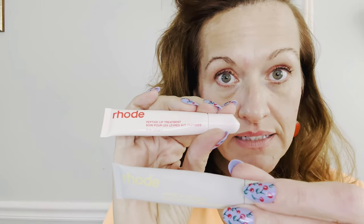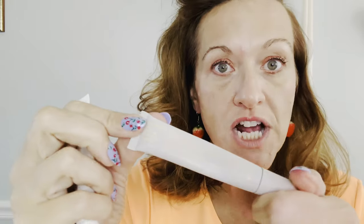Hello, welcome back to my channel! Today I'm going to be doing a little review on some peptide lip treatments. I have two by Rode Beauty — I believe this is Bella Hadid's line. I have the peptide lip treatment in strawberry glaze and I've been using it since January, and then this one is passion fruit jelly.